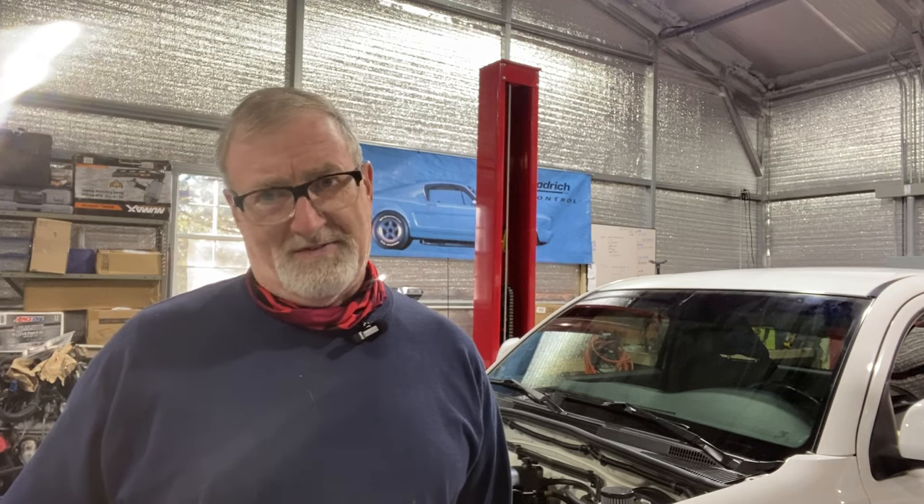Good morning and welcome back to the channel. Danny at Lawrenceville Garage. You're probably wondering what was going on with the project — it's been a little while since we put a video out. Did the project stall out? Did we sell it? It hasn't stopped. There've been a few things along the way that have slowed things down.